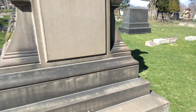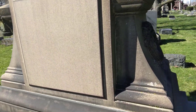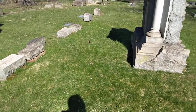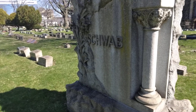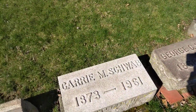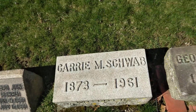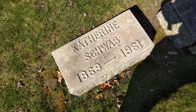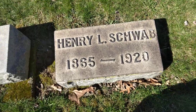Very beautiful — got a side view, very nice. Next we have this beautiful stone right here, and it's going to belong to Carrie, 1873 to 1961; George, 1868 to 1944; Katherine, 1869 to 1961; and Henry, 1865 to 1920.